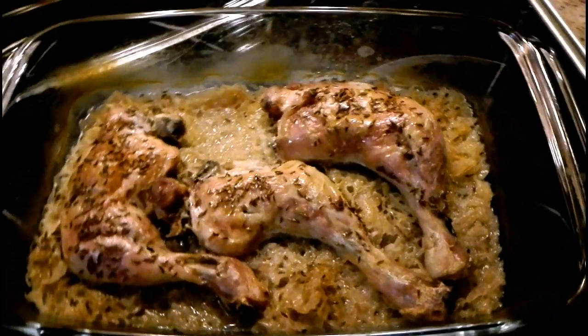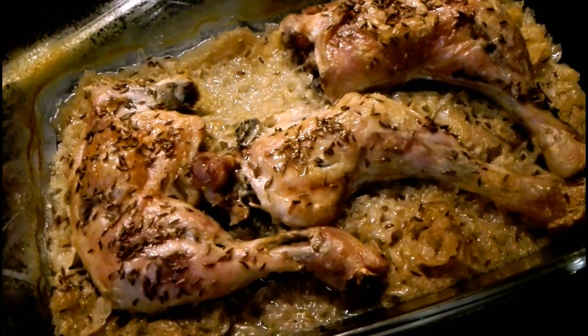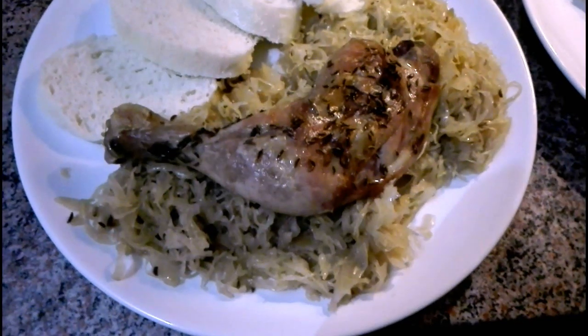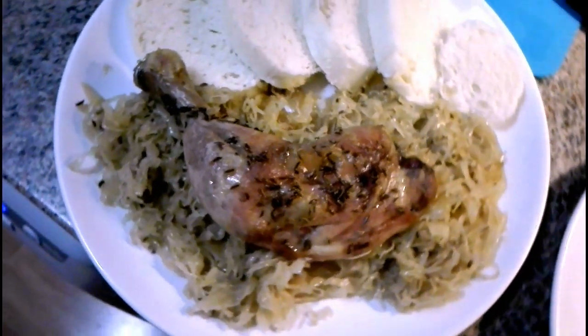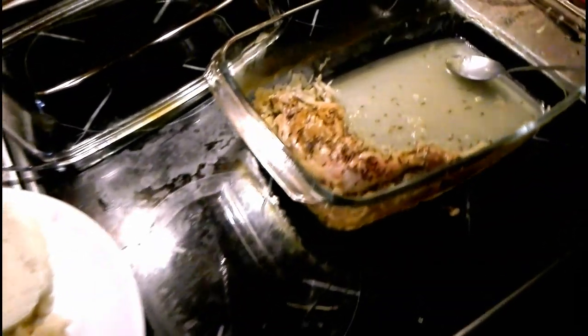And here's my dinner and lunch for tomorrow. It's chicken and cabbage which I made in my new glass baking bowl — it was delicious.